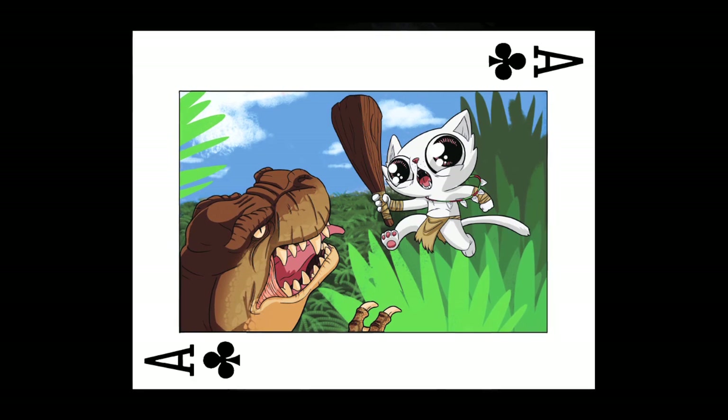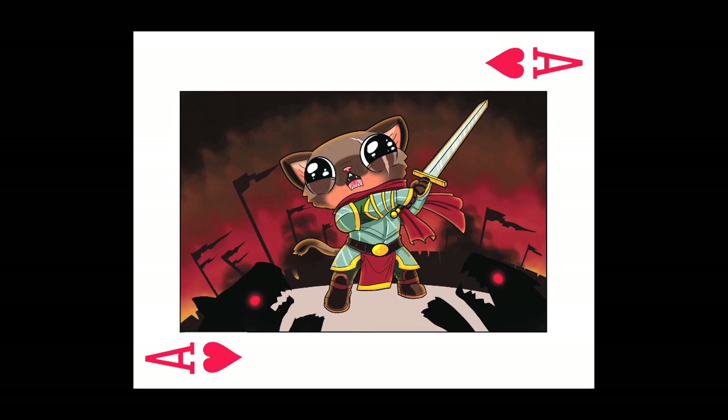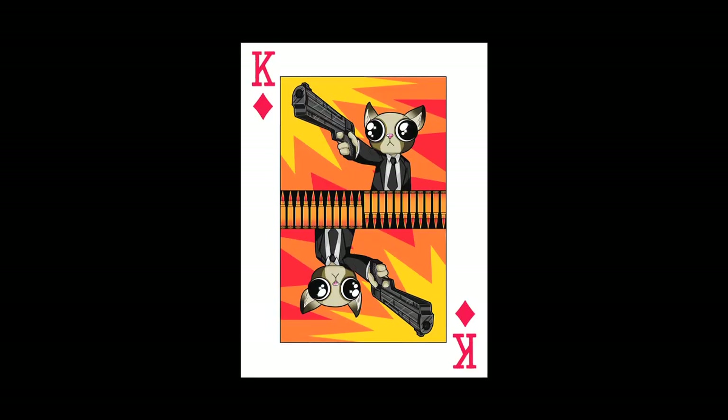This hilarious deck features cute kittens battling dinosaurs, terrorizing cities, battling demons, and shooting space aliens, and all kinds of other crazy stuff.